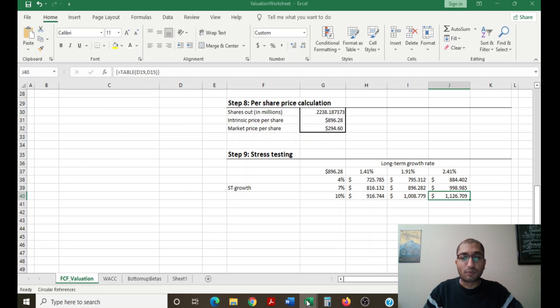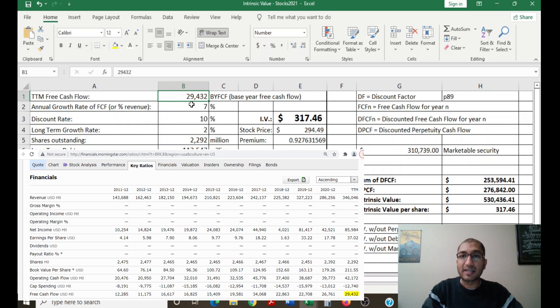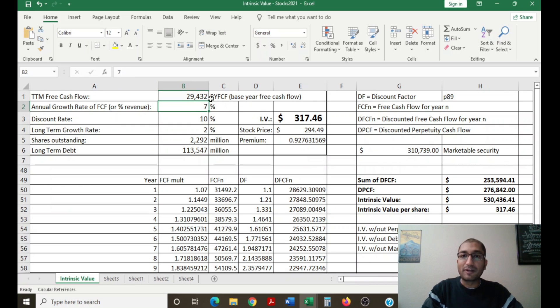Now let's look at Warren Buffett's approach to intrinsic value, which focuses on the discount rate rather than WACC. I pasted Berkshire Hathaway's trailing 12-month free cash flow from Morningstar, which was 29,432 million dollars. I'm expecting the company's annual free cash flow growth rate to be seven percent — meaning I expect free cash flow to grow at seven percent every year for the next 10 years. I'm using a discount rate of 10 percent.